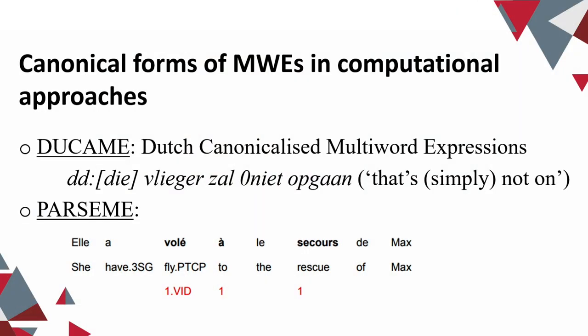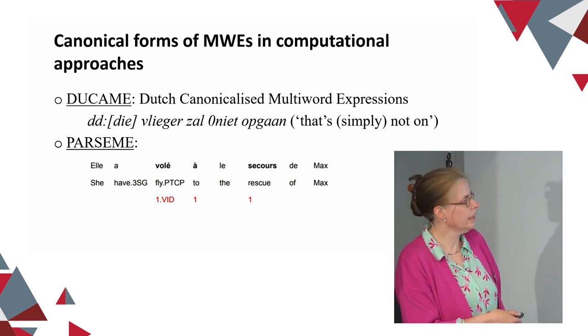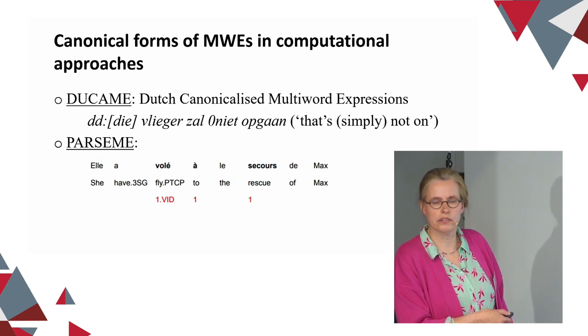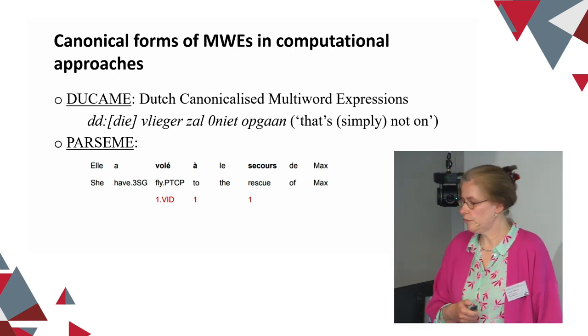This is also a problem in natural language and computational work: how do they record the canonical form of a multi-word expression? In the recently released Dutch canonicalized multi-word expressions resource Dukamen, they use a finite sentence as canonical form — a finite sentence in the future tense — and they use additional codes to indicate restrictions and variations. For example, 'DD' stands for 'definite determiner,' and 'zero' means the negation is not part of the multi-word expression.